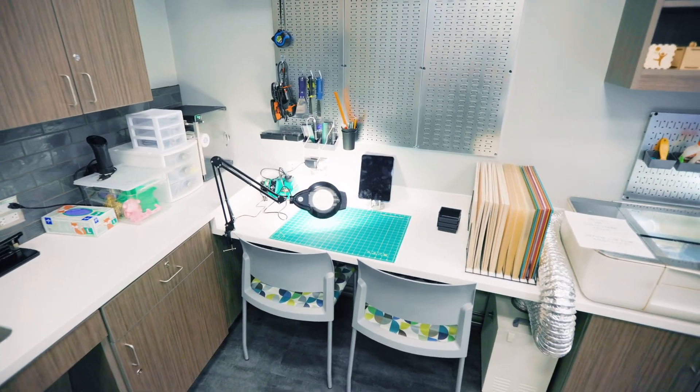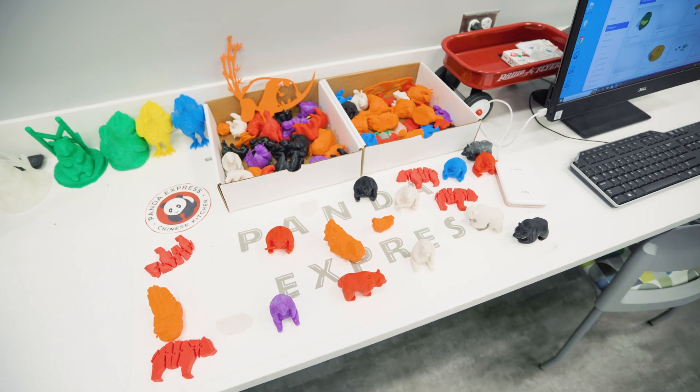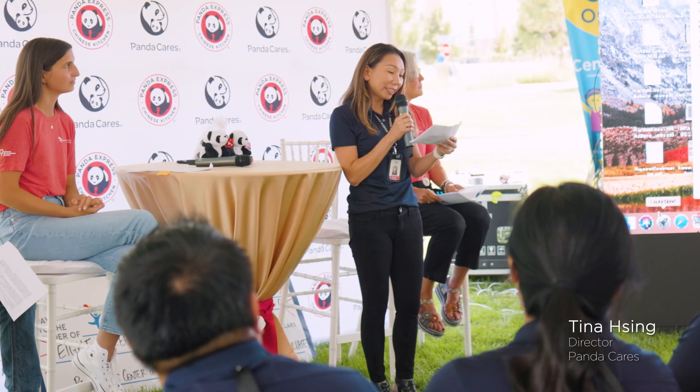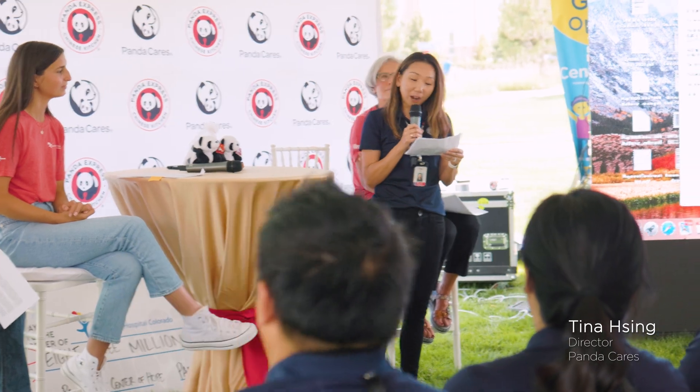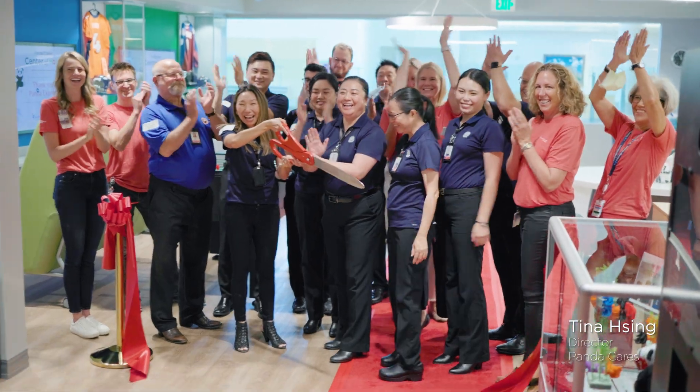We also have vinyl cutters, sticker makers, mug presses, button presses, and all sorts of different things for kids to create different arts and crafts. We're honored to partner with Children's Hospital Colorado in celebrating the official opening of Panda Cares Center of Hope Makerspace today.